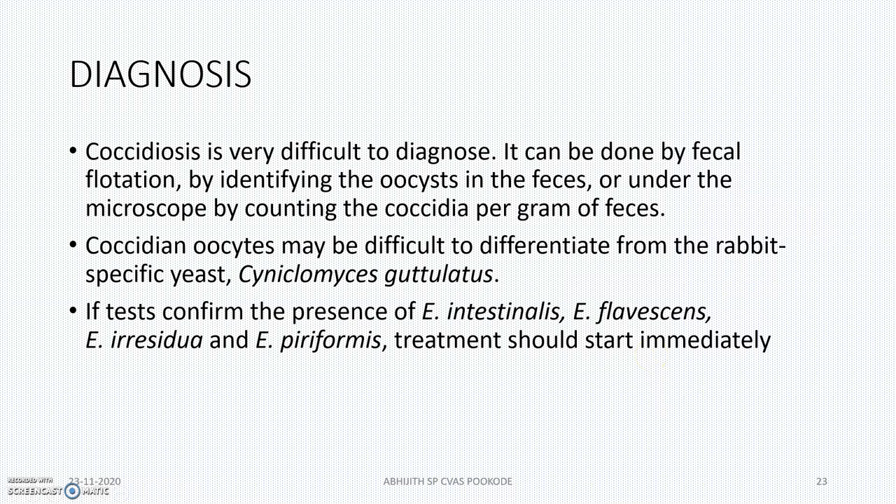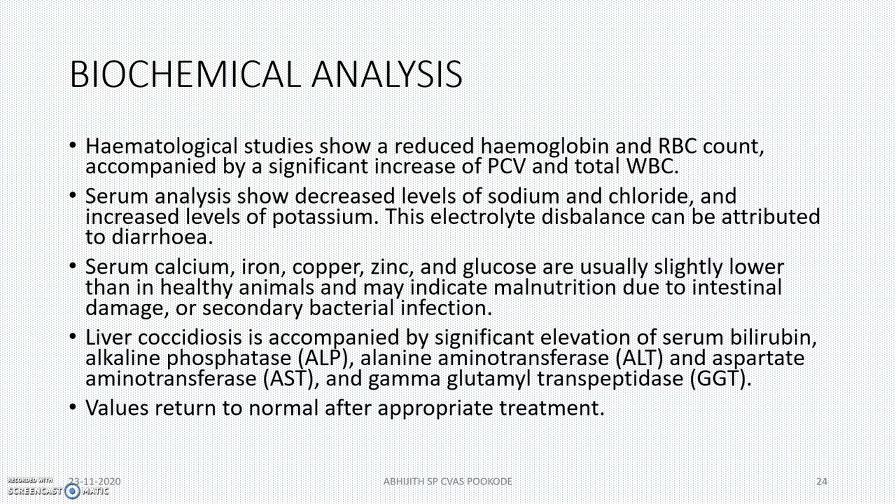Diagnosis is actually very difficult. We will be counting the coccidia per gram of feces and then administering the drug. Biochemical analysis will be done only in main rabbit laboratories or large rabbit farms. Hematological study will also be done. Serum analysis will show increased levels of sodium, chloride, and potassium, leading to electrolytic imbalance which can lead to electrolytic shock.